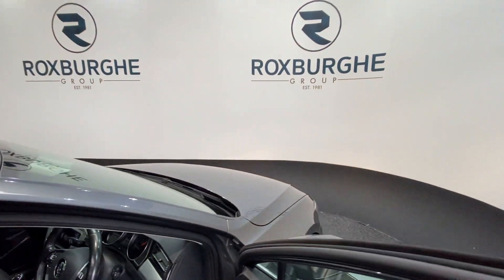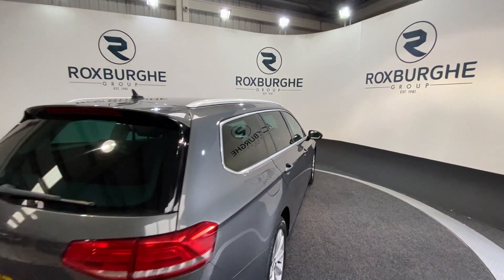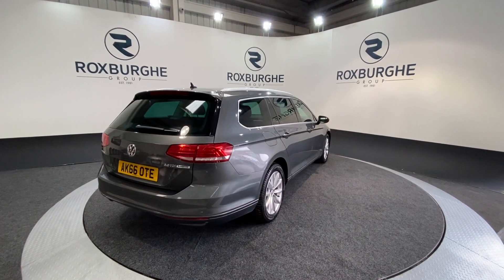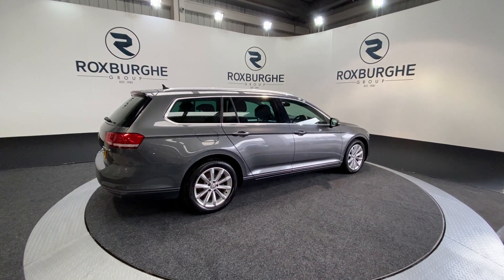Now as we move back around to the exterior of the car — if you are interested in this particular vehicle or any others available on our website, please feel free to give us a call on 0121 313 555, or alternatively email us at sales@theroxpergroup.com.